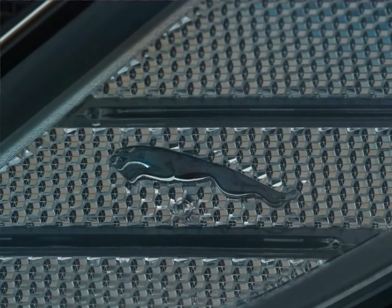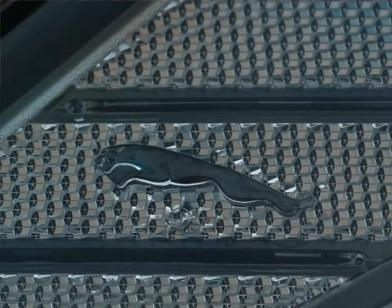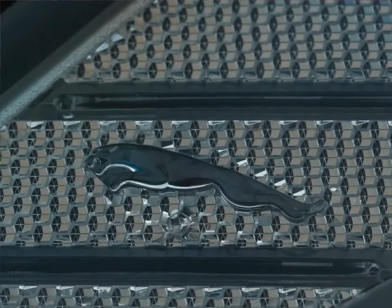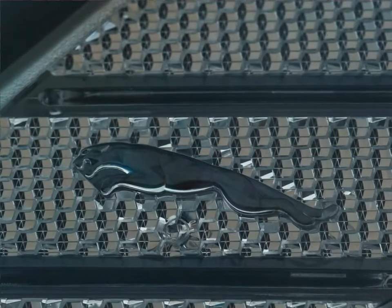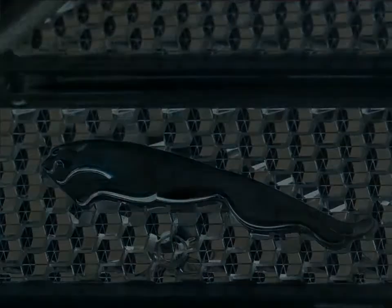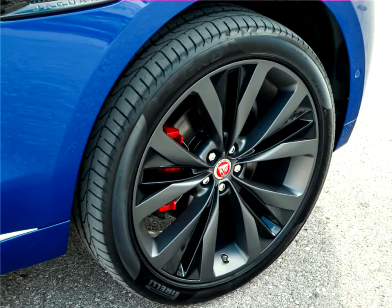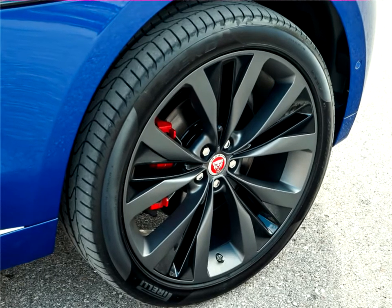Rear knee room is class leading and the luggage compartment volume is an astonishing 650 liters. The light, stiff body structure comprises 80% aluminum and is the only aluminum intensive monocoque in the segment. Additional weight savings come from the composite tailgate and magnesium for parts such as the cross car beam.